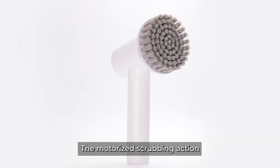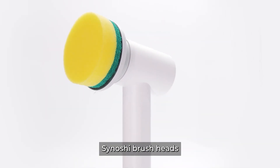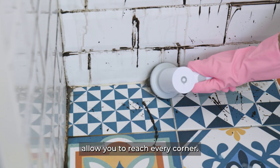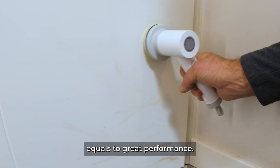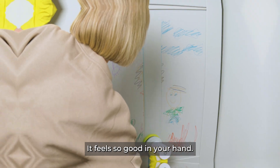The motorized scrubbing action and interchangeable Sanoshi brush heads allow you to reach every corner. High-quality materials equals great performance. It feels so good in your hand — not too heavy, but not too light either.